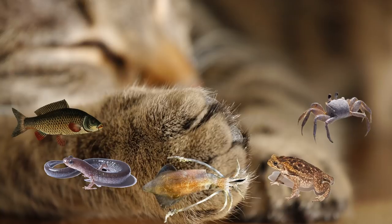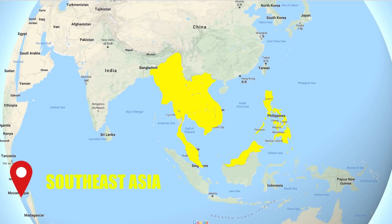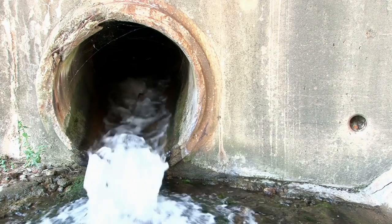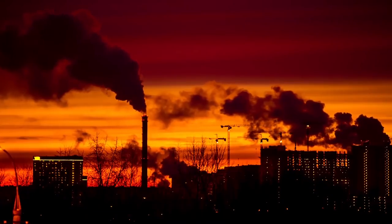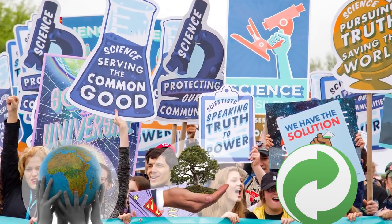The Fishing Cat hunts for fish, mollusks, amphibians, and other aquatic mammals along the rivers, streams, and swamps of Southeast Asia. Sadly, these wetlands are under constant threat of exploitation and pollution, leading to their protection by conservation groups and the nations in which they are found.